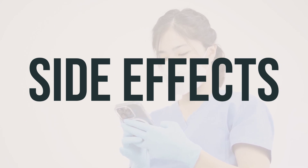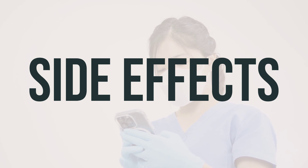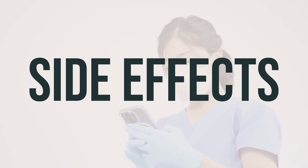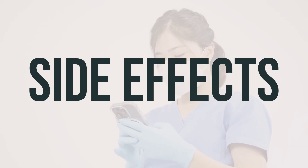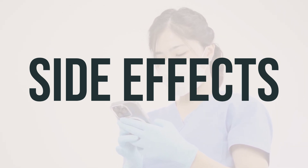Some common side effects of using Bimzelx's auto-injector may include pain, redness, or swelling at the injection site, as well as cold symptoms such as a runny or stuffy nose. If these effects persist or worsen, it's important to inform your doctor or pharmacist right away.